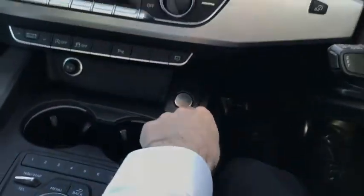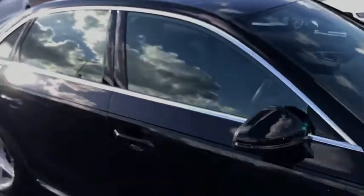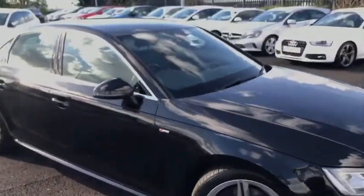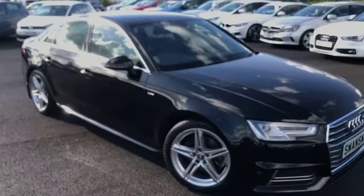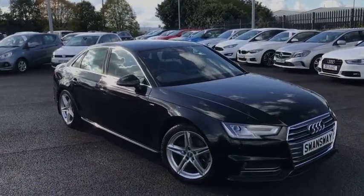That was just a very quick video tour. For more information on the car, you can go into the YouTube video description where you'll find a link to the Autotrader listing. Alternatively, you can go on our website at www.motormatch.com to find out not only more about this car, but many more we have just like it across all of our sites. That's all from me — I hope you have a great day. Cheers.